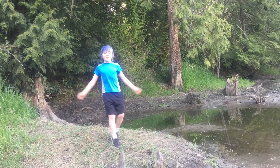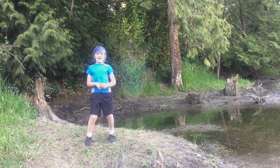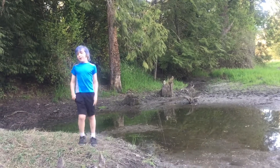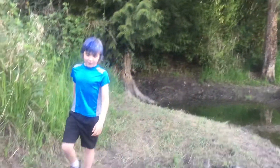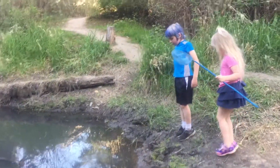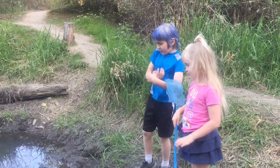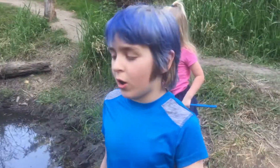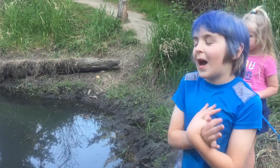Hey guys, we're back and today we're going to be talking about pond and forest habitat. The pond is kind of clean and yucky over here. If we come over here, this is where salamanders and these toad tadpoles are.